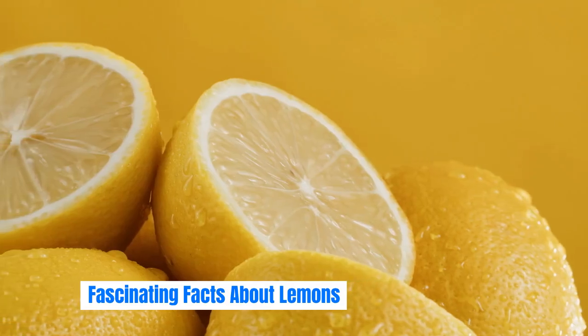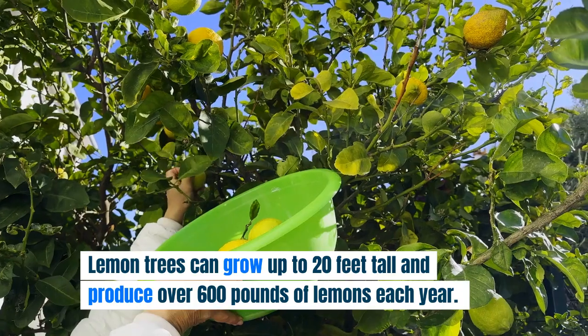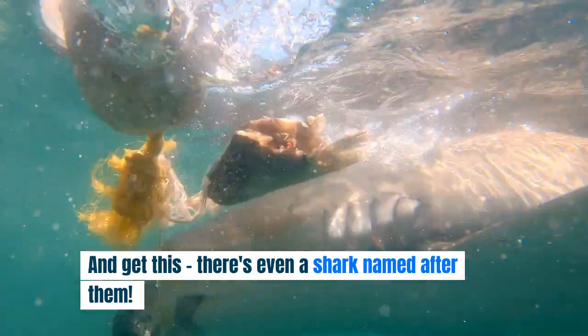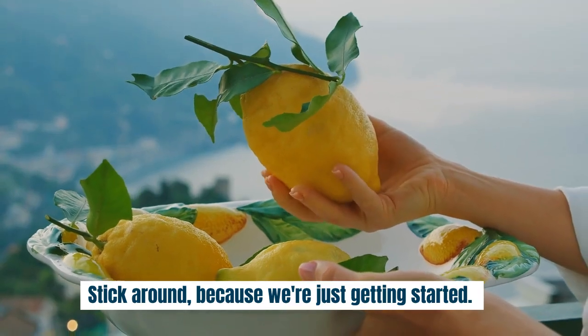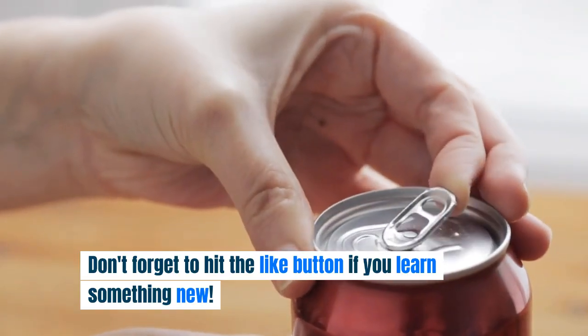Fascinating facts about lemons. Did you know that lemons are actually berries? Lemon trees can grow up to 20 feet tall and produce over 600 pounds of lemons each year. And get this, there's even a shark named after them — the lemon shark got its name because of its yellowish color. Intrigued? Stick around, because we're just getting started. Don't forget to hit the like button if you learned something new.